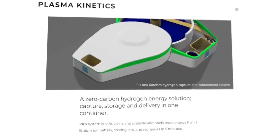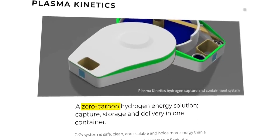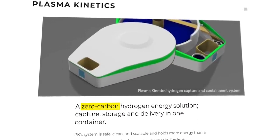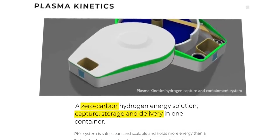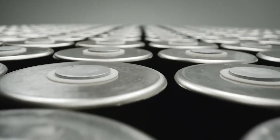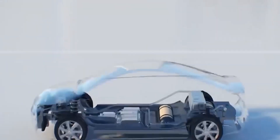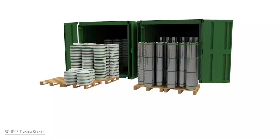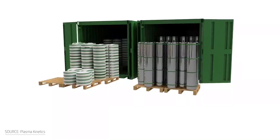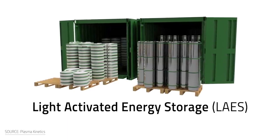A startup called Plasma Kinetics has developed a slightly different approach. This is a zero-carbon technology that performs numerous tasks, including capture, storage, and distribution, as advertised on their website. Compared to a lithium-ion battery, hydrogen has a higher energy capacity and lower cost, and a 5-minute recharge time is possible with this tech. Back in 2009, Plasma Kinetics introduced their light-activated energy storage technology to the U.S. Department of Energy, who first defined it as transformational.